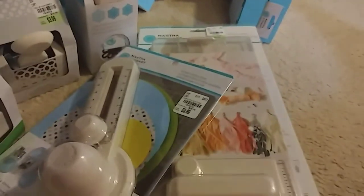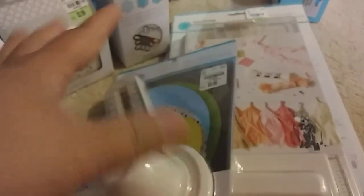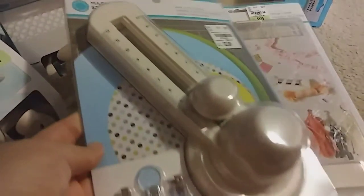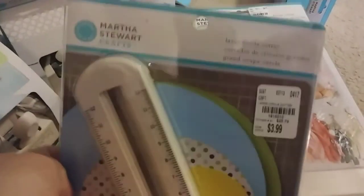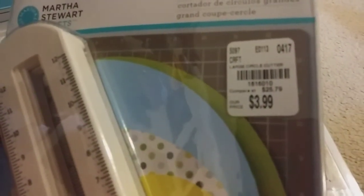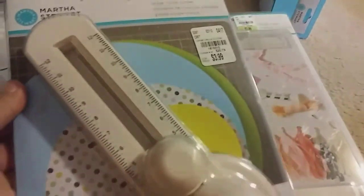Then I found some extra goodies. I had the EK Success circle cutter and mine broke a while ago — all the little beads came out and I couldn't put the piece back in. I was bummed because I used to use that a lot, and then I found this one for $3.99. The SKU is 1816010.